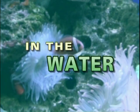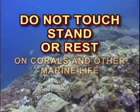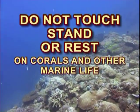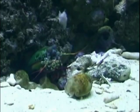In the water, do not touch, stand, or rest on corals and other marine life, even when wearing gloves, booties, and fins. Some are very delicate animals. You may cause them harm, and some can hurt you.